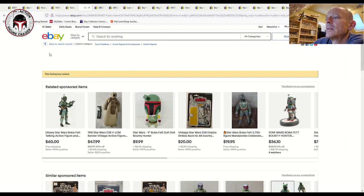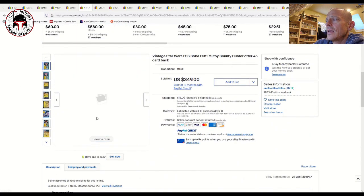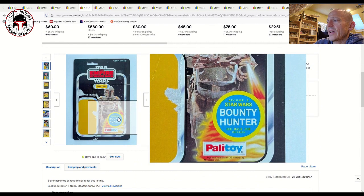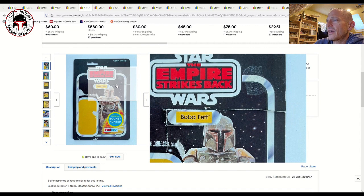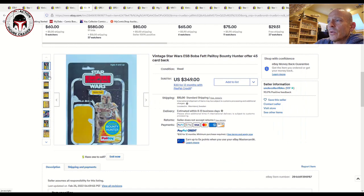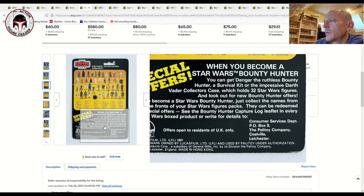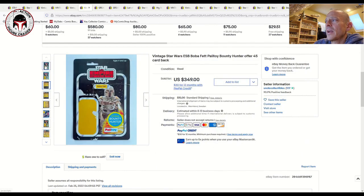Here's another one — a 45-back card back with the 45-back offer and the Palitoy logo, so another really desirable piece. This one had some damage and the price reflected that — it sold for $350. Worth noting: a lot of Palitoy card backs are missing the nameplate, because UK buyers would send in the nameplate in lieu of a proof of purchase, rather than cutting the proof of purchase as US buyers did. You can see where it's been partially cut on this card back.